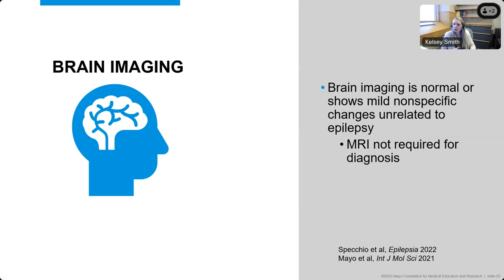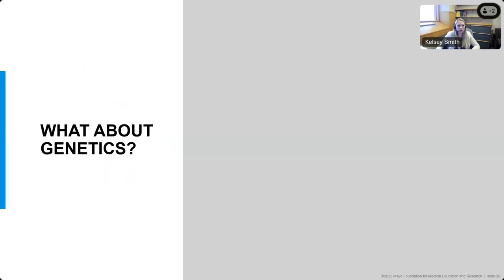A lot of times when we diagnose epilepsy, brain imaging is part of that. For the generalized epilepsy syndromes, including epilepsy with eyelid myoclonia, brain imaging is typically normal. We think the brain imaging is usually normal, or if it shows anything, it's mild or nonspecific changes that would be unrelated to the epilepsy. In the International League Against Epilepsy classification papers, they stated that an MRI is not required for the diagnosis of epilepsy with eyelid myoclonia.